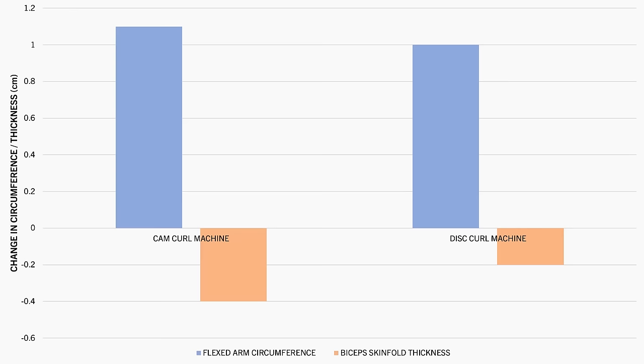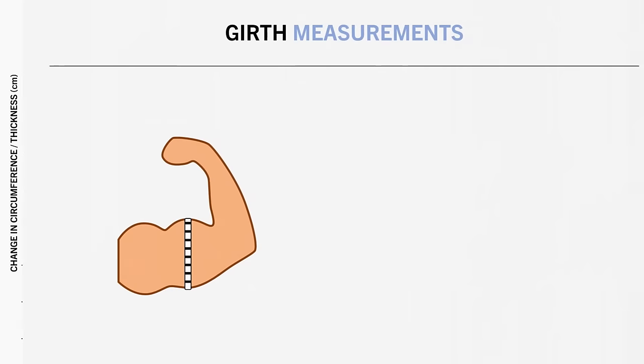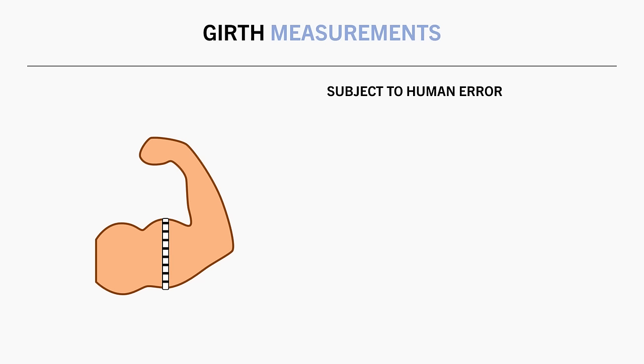Another potential issue with girth measurements is the human error factor. It can be difficult to take the measurement in the exact same spot every single time, which might mask the small changes we are expecting. Ideally, you would have an experienced person assist with this, although this might not be viable in many cases.